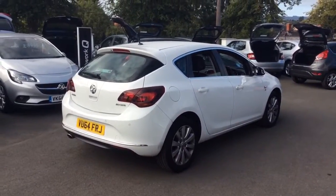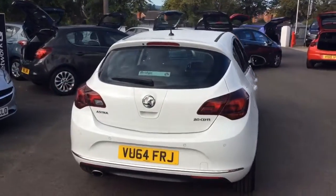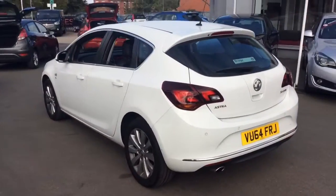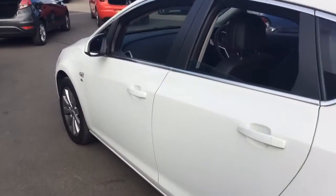This one owner vehicle from new comes with full Vauxhall service history. It will also be able to have a warranty extended up to three years. It comes with two remote control locking keys and a full book pack. This vehicle will be supplied serviced and MOT'd if required.